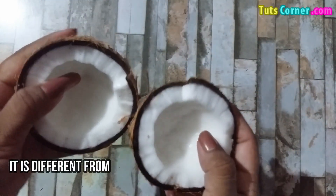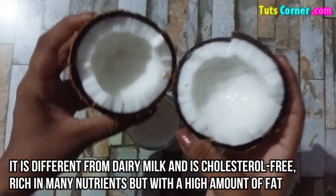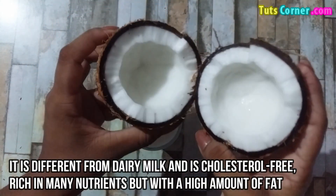It is different from dairy milk and is cholesterol free, rich in many nutrients but with a high amount of fat.